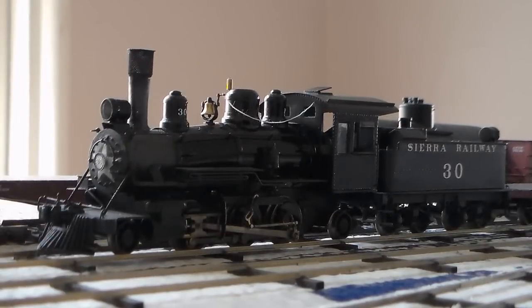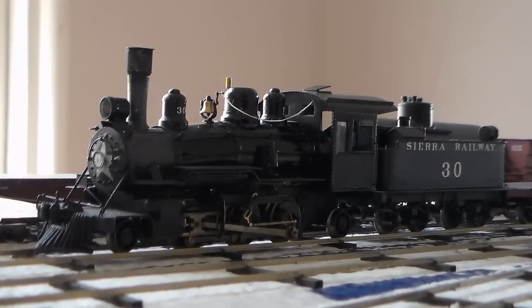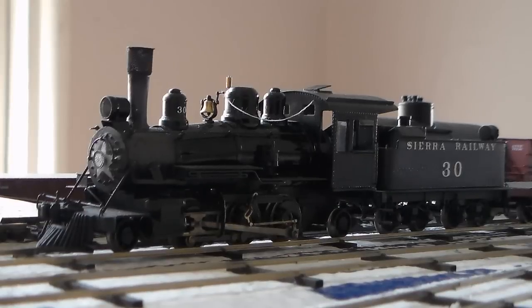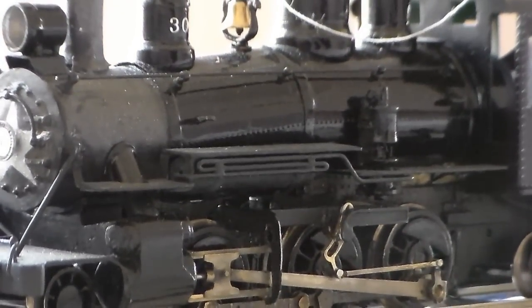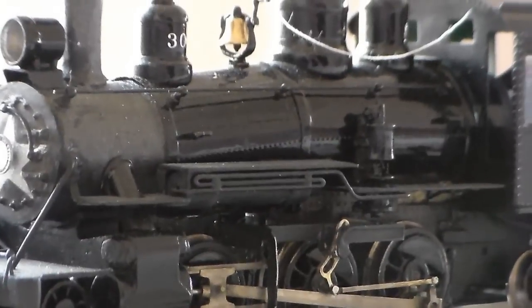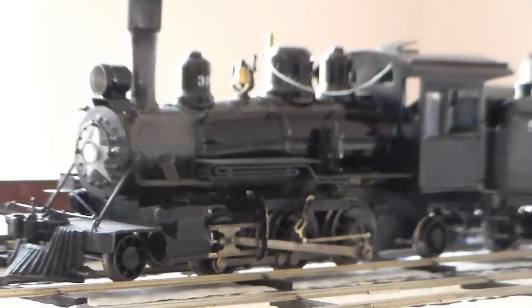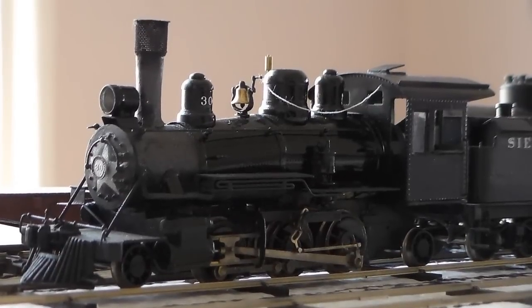One detail I've added to Sierra Number 30 since the last update is the air plumbing that runs from the air compressor to the air tank on the fireman's side. You can see it kind of wraps around and then feeds into the air tank. I'm really proud of that because it's very prominent in photographs of the engine.